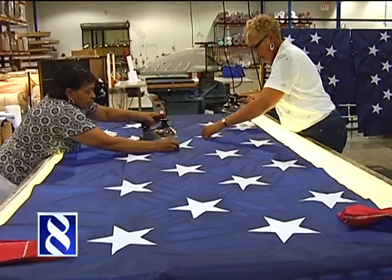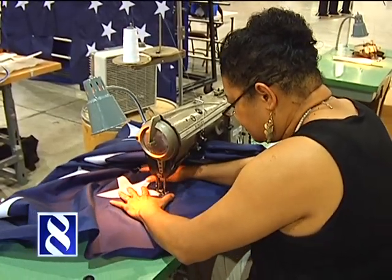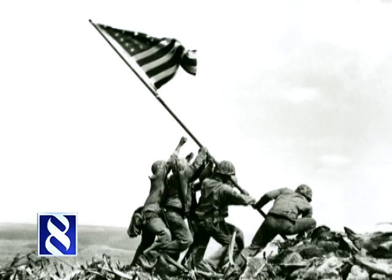The U.S. flag had just 28 stars when the family-owned company officially began making them back in 1847. Annan flags have seen some banner years: Civil War, World War I, World War II. The flag raised over Iwo Jima during World War II, captured in that famous photo, was an Annan.